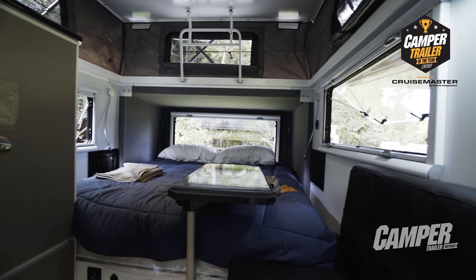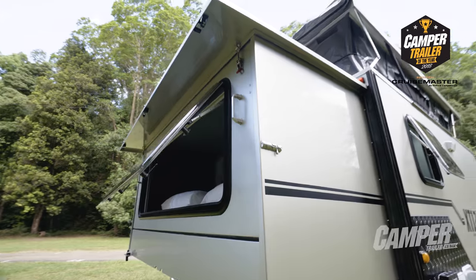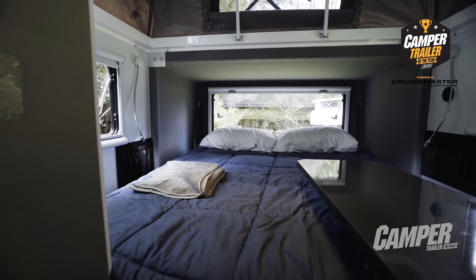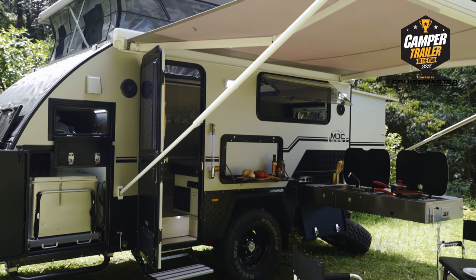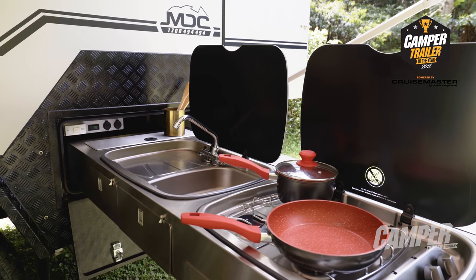It's a popped-up kind of design on gas struts, so that was no problem at all. The end-fold bed section took maybe a couple of minutes, and then it's got an electronic awning, so pretty much you're camping under cover and cooking at your outside stove within five or ten minutes.